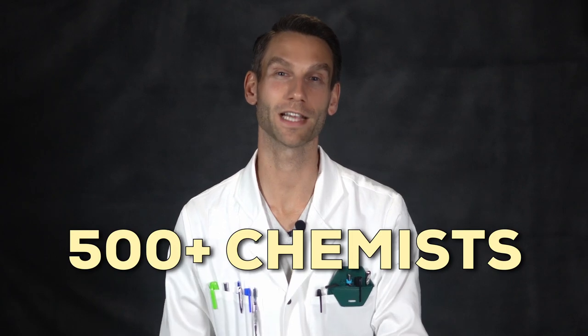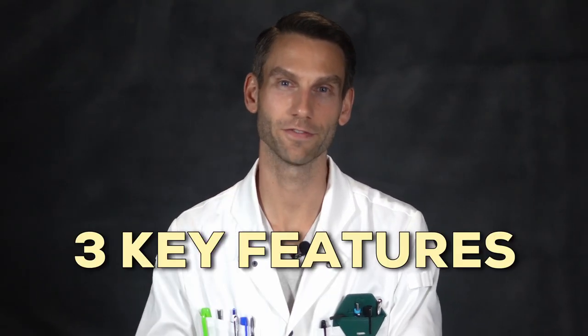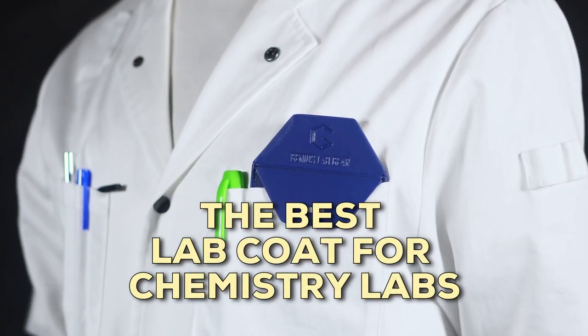I collected data from over 500 chemists on what makes the perfect lab coat. In this video, I'll share three key features so you know exactly what to look for when you're buying your next lab coat. And at the end, I'll share one lab coat I think ticks all the boxes and is the best lab coat out there for general chemistry labs.